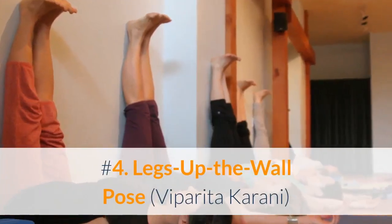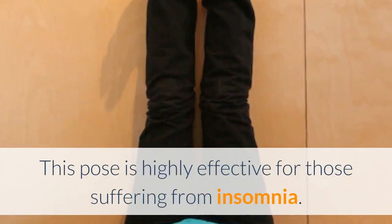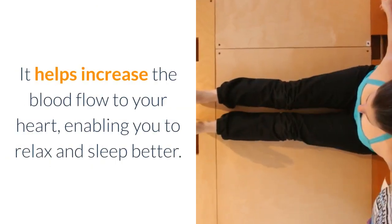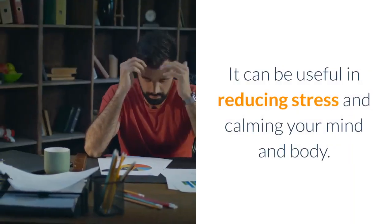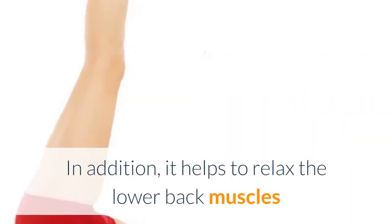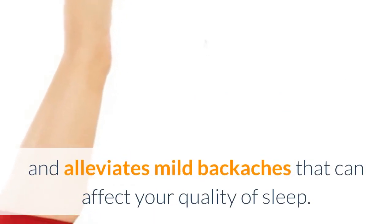Number 4: Legs Up the Wall Pose (Viparita Karani). This pose is highly effective for those suffering from insomnia. It helps increase the blood flow to your heart, enabling you to relax and sleep better. It can be useful in reducing stress and calming your mind and body. In addition, it helps to relax the lower back muscles and alleviates mild backaches that can affect your quality of sleep.